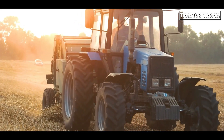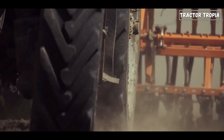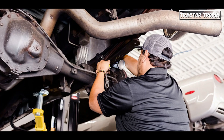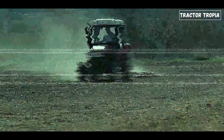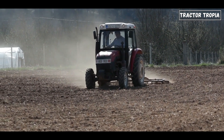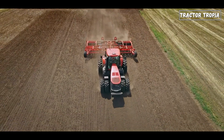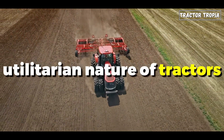Additionally, having the exhaust outlet near the top of the tractor's frame streamlines maintenance tasks. Technicians can access the exhaust system more easily for inspection, repairs, or routine servicing without having to crawl underneath the vehicle. While this proximity may result in slightly heightened noise levels around the operator's cabin, the practical benefits of easier maintenance outweigh this inconvenience, especially considering the utilitarian nature of tractors.